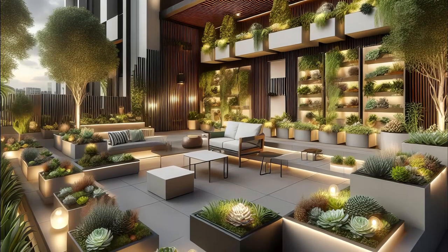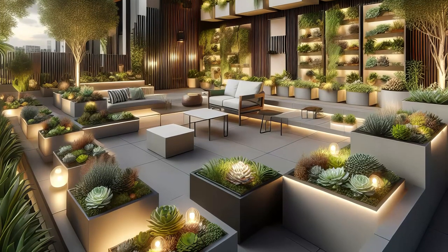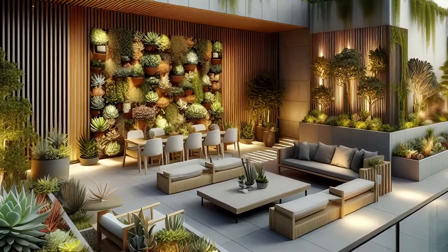Nestled in the heart of the city, it's a sanctuary above the skyline — a place to unwind, entertain, and reconnect with nature amid the urban jungle. Embrace the beauty of high-rise gardening and elevate your city living experience to new heights.